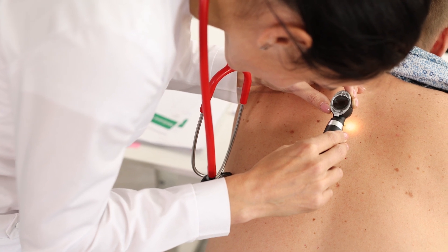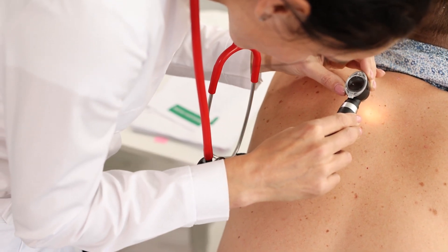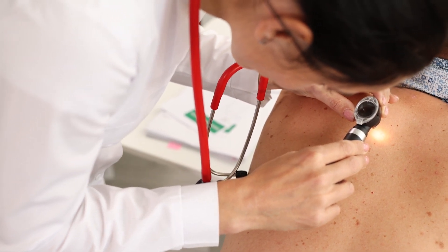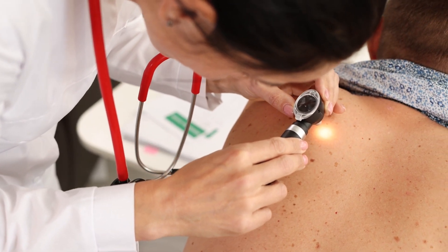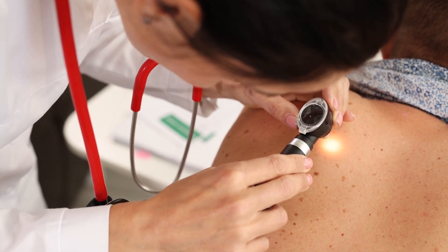Your mole assessment will be provided by nurses from the mole clinic. They perform a full body check and will take photographs of anything that may require further review. They will also teach you how to check your skin and the signs to look out for. When coming for your mole check, it is best to have minimal makeup to ensure full visibility and best results.